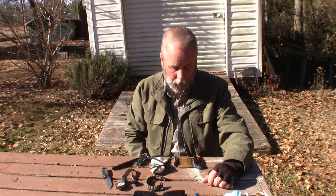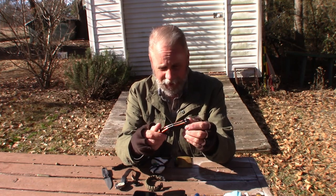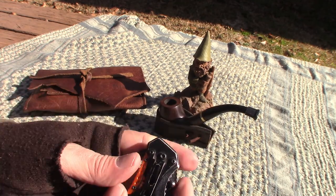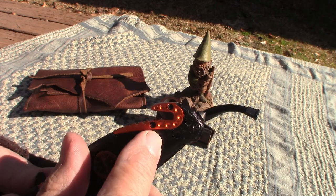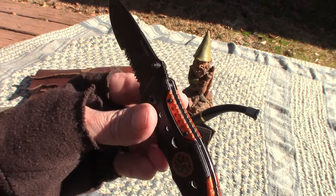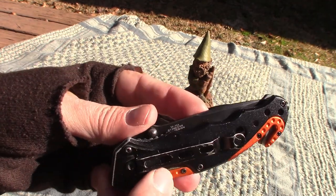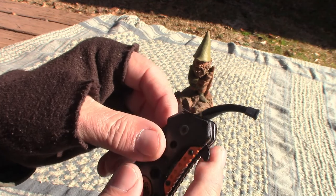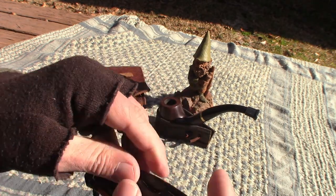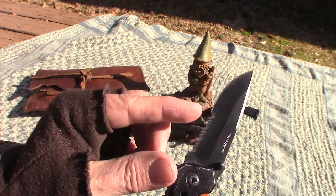Moving on to my front right pocket — I keep a knife, and it varies daily and weekly. Today it happens to be a Tac Force knife that has a glass breaker and a seat belt cutter. I have one of these in my truck that's bigger, but this one is smaller. It's got a pocket clip so it fits right inside my front pocket and doesn't stick out far. It's a great little knife. The only thing I don't really like about it is it does have a cutting edge at the top of the blade, but I don't like the serrated edges.